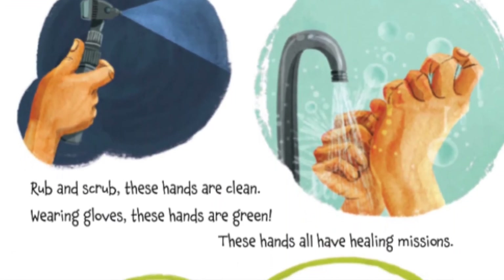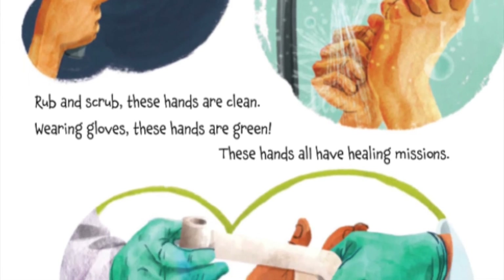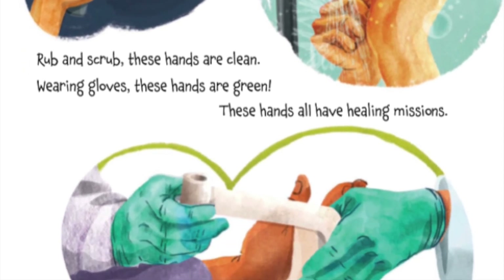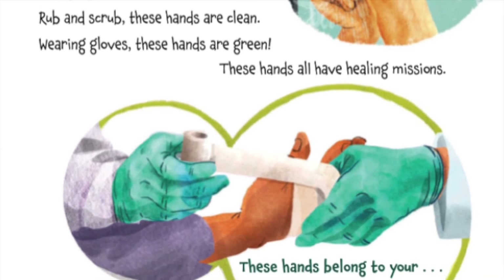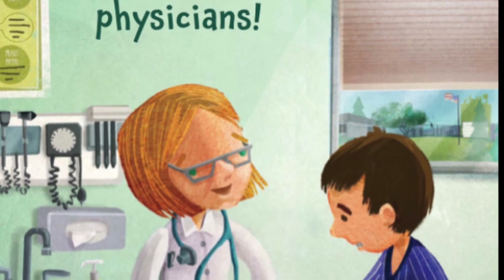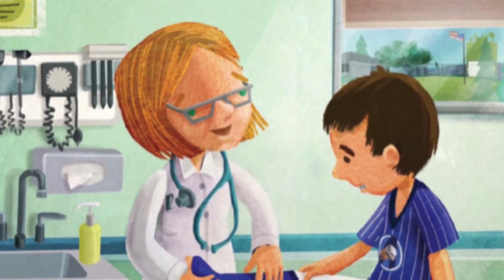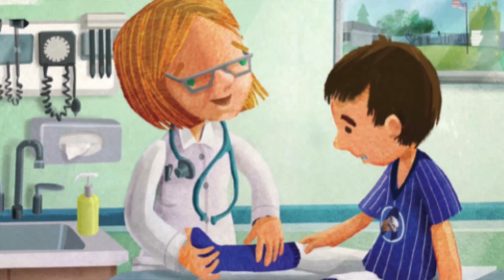Rub and scrub, these hands are clean. Wearing gloves, these hands are green. These hands all have healing missions. These hands belong to physicians. Oh yes, we need our doctors — they help keep us well and healthy.